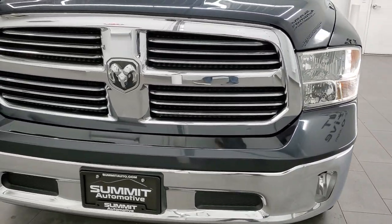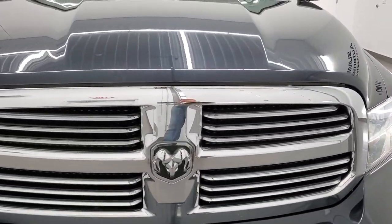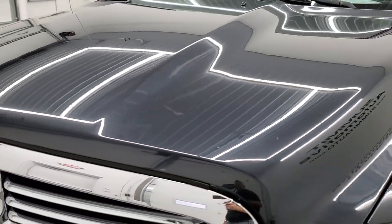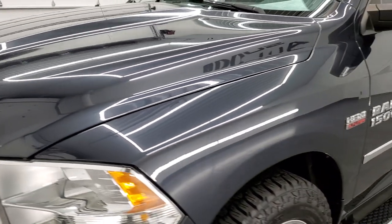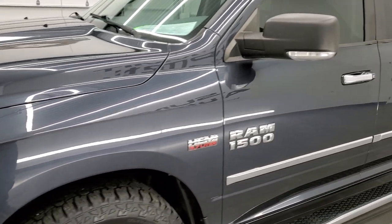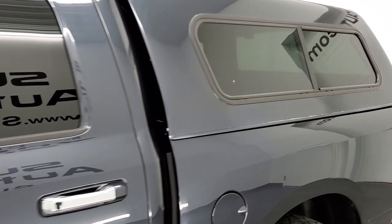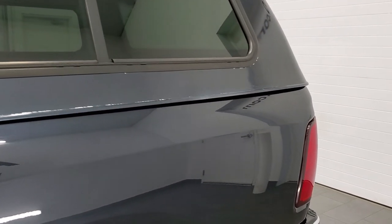Maximum Steel Metallic is the color. We shoot all of our videos in 1080p 60 frames per second, so if you have HD capabilities on your computer, tablet, smartphone or television, turn them on right now because it is definitely your best way to check out the quality, condition and options of the truck before seeing it in person.